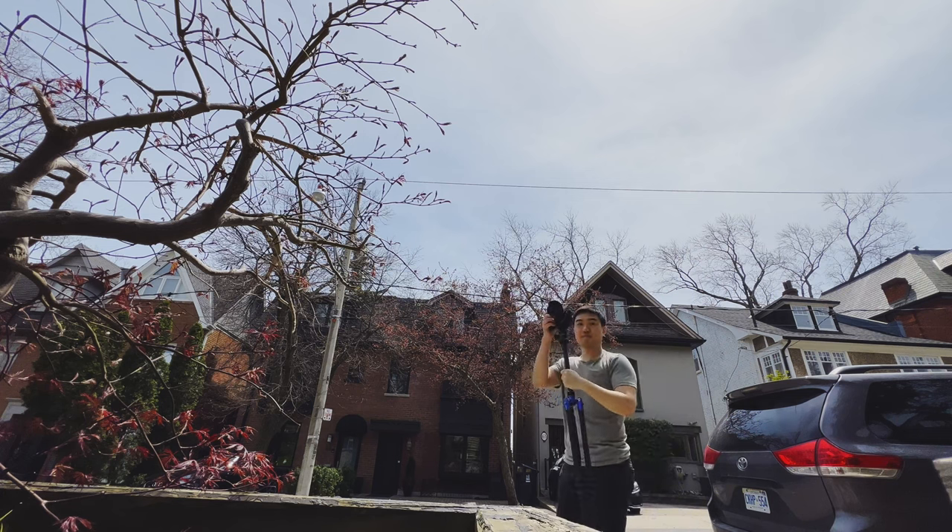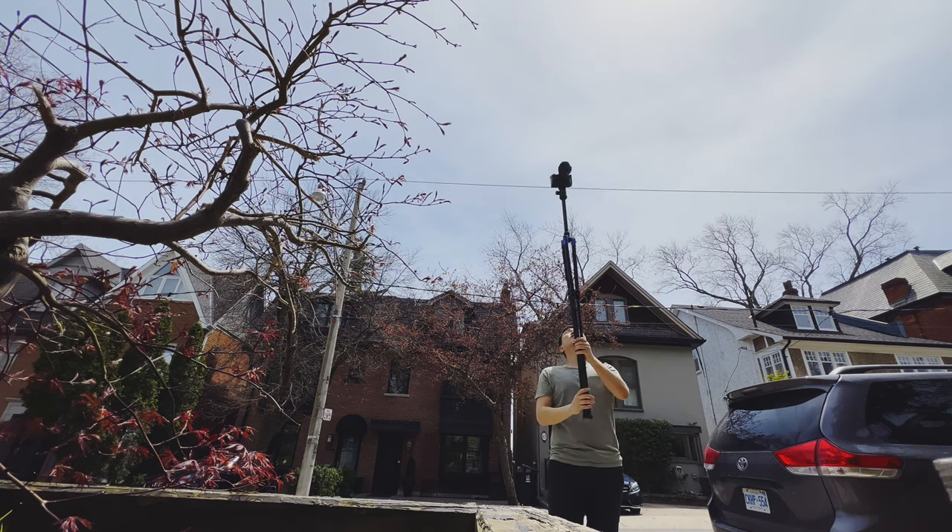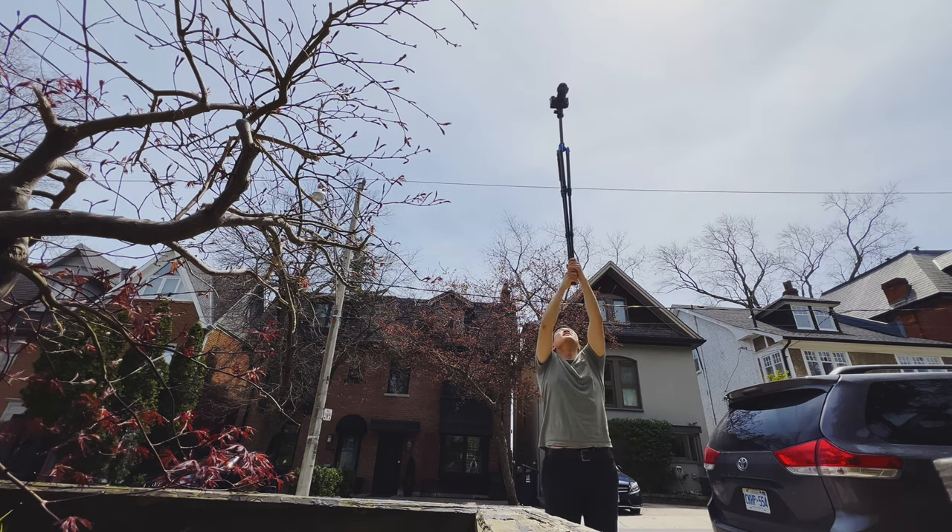Lifting up my tripod as a drone worked out perfectly — I got the shot I wanted. I could go higher with the drone, but honestly I don't think it would look that much better. It's also a blessing that this property is on a bit of an uphill, so the tripod doesn't need to go that high.